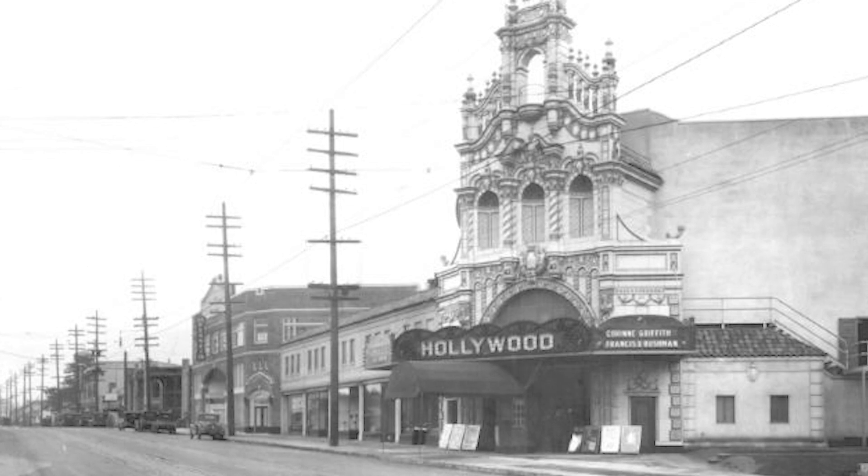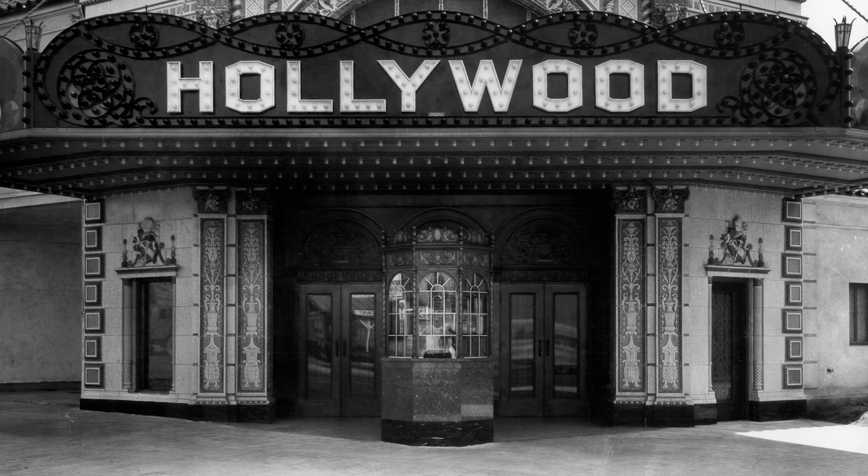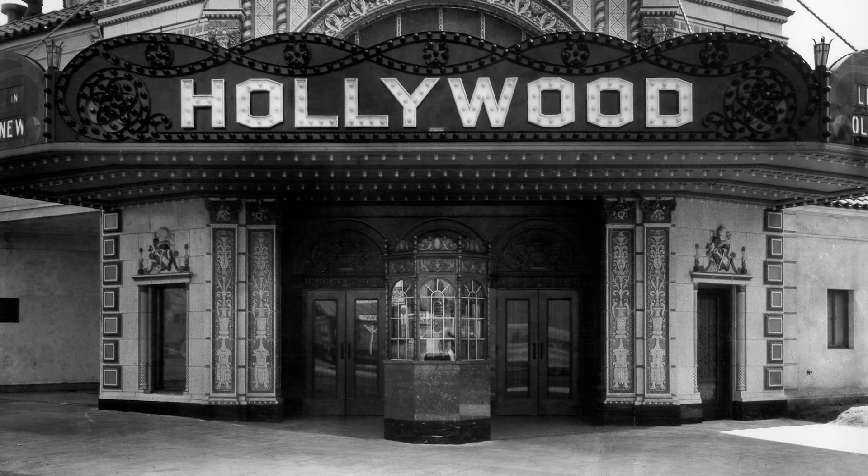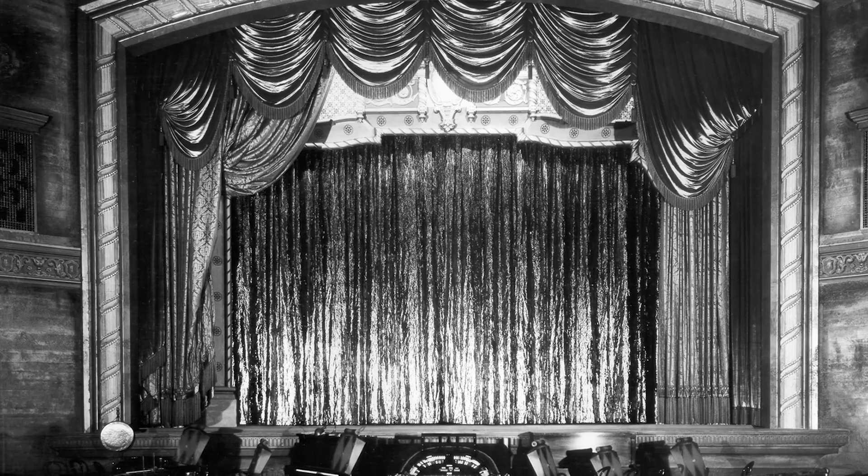The Hollywood Theater is one of the last remaining movie palaces in North America. When the theater opened in 1926, the lower facade — the grand entryway into the theater — was much more ornate and beautiful than it is today. Going to the movies at that time in 1926 was a grand thing. It was like going to the opera, so they created these movie palaces.